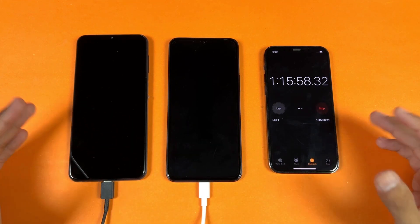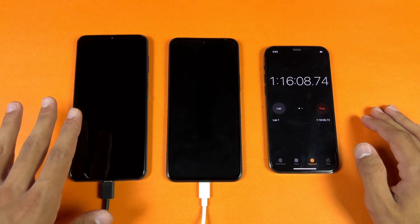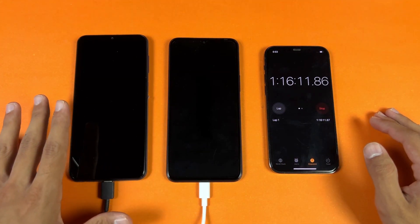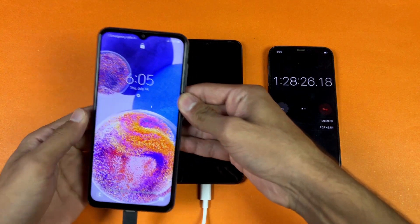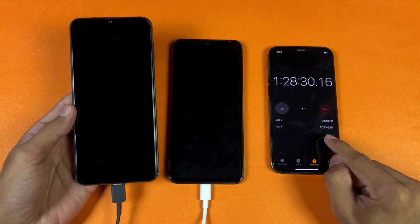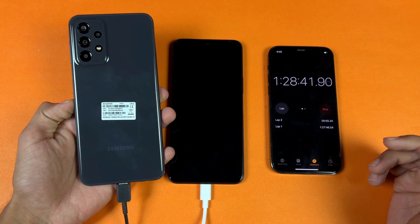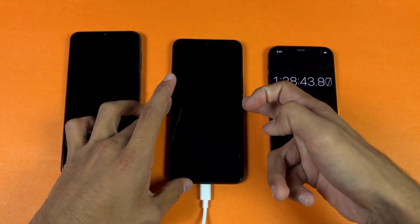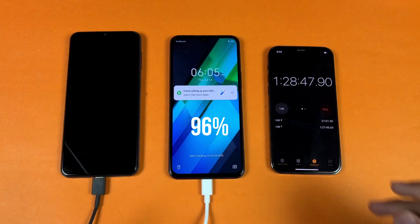Now I'll see you when one of these devices hits 100% — most likely the A23 is going to hit 100% first. Okay guys, I'm back and my Samsung Galaxy A23 has hit 100% fully charged in one hour and 27 minutes. The Samsung A23 is really fast in battery charging compared to the Infinix Note 12, while the Infinix is still at 96%.